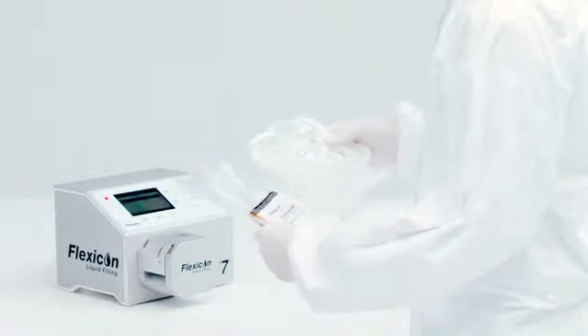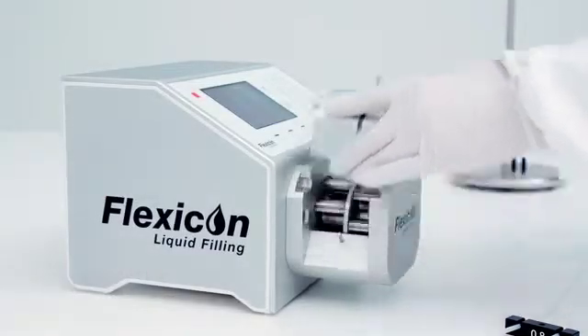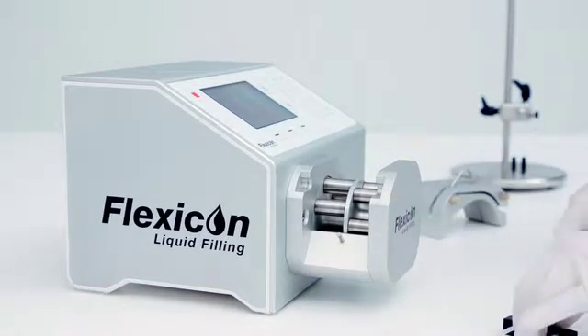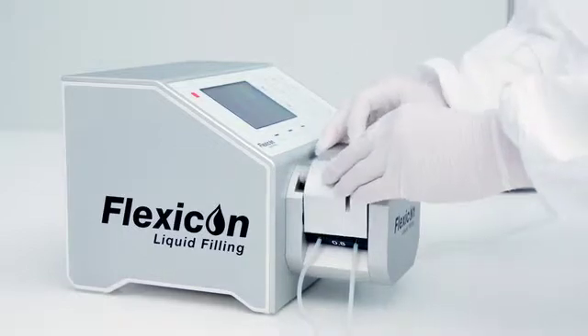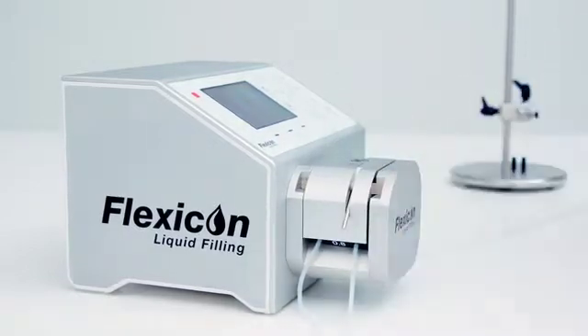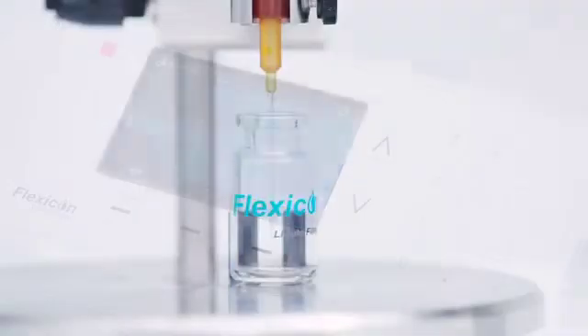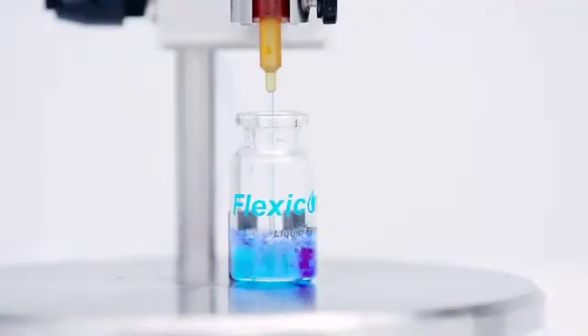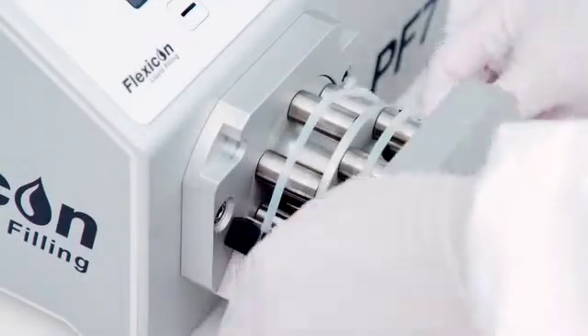The combination of aseptic SU single-use fluid paths and Flexicon peristaltic technology lowers your risk in high-purity and high-accuracy filling applications. The benefits include the gentle delivery of delicate biological materials, rapid product changeover, no line cleaning when a filling batch is complete and no cross-contamination.